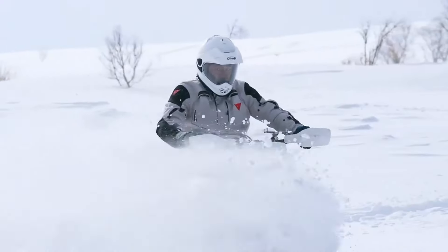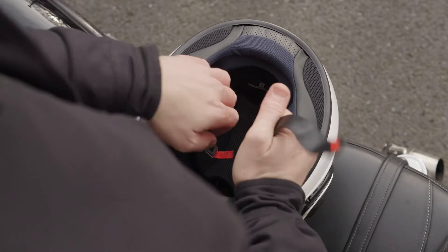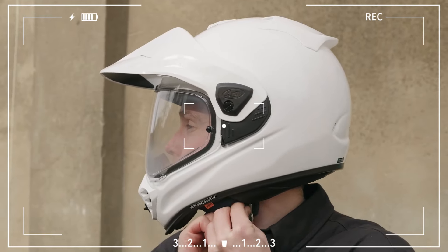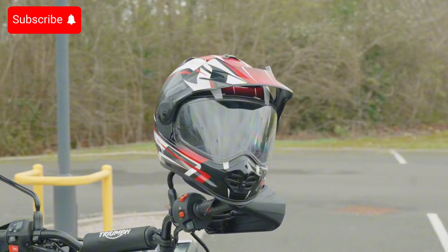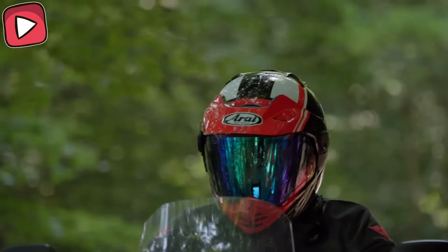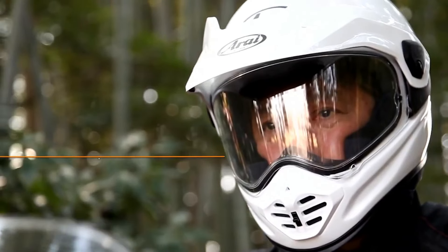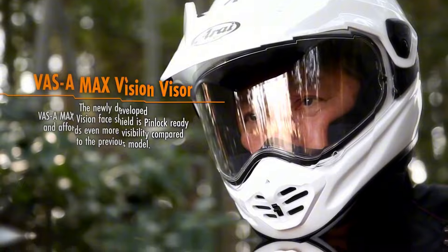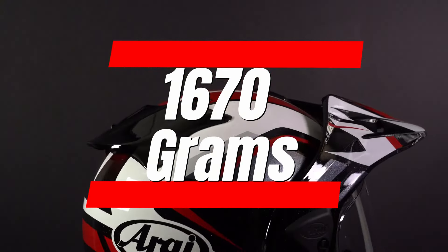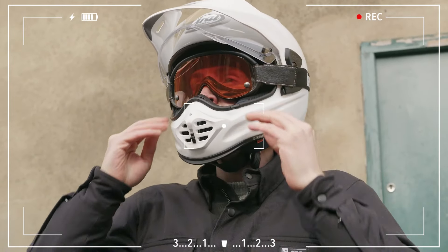Design-wise, this helmet is almost like having four helmets in one. You can remove the peak to transform it into a regular full-face helmet, or take off the visor and wear goggles for off-road riding. However, there's no built-in sun visor — Arai left it out to maintain the helmet's structural integrity, which might be annoying if you often ride in low sunlight. The Tour X5 weighs 1,670 grams, sticking to Arai's usual safety-first design philosophy.